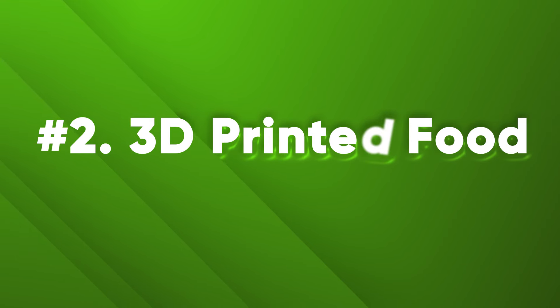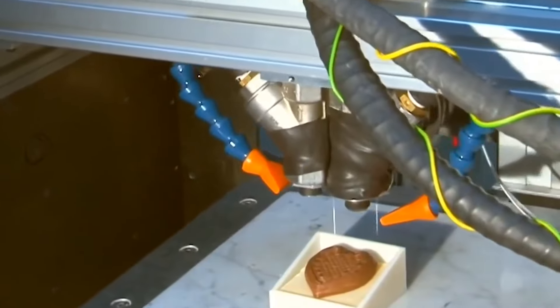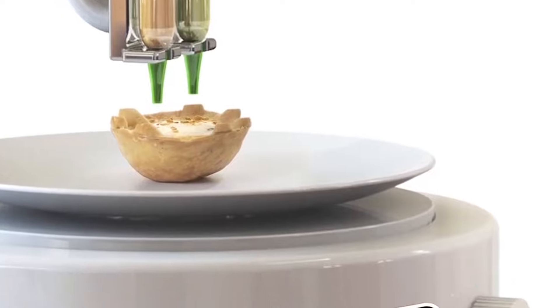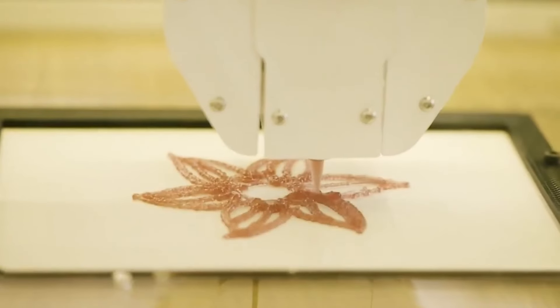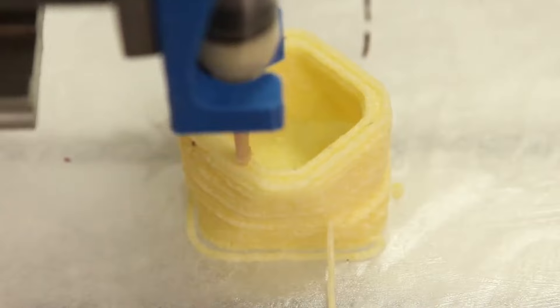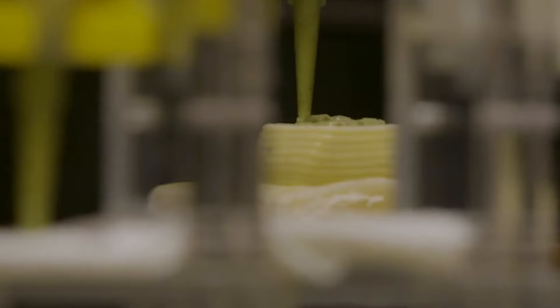Number 2: 3D Printed Food. 3D printing creates objects by depositing layers of material — but it can also be used to create food. 3D printed food can use plant-based, animal-based, or synthetic ingredients to create food with customized nutrition and texture, as well as complex shapes and designs like sculptures, logos, or characters. It is a potential solution for sustainable food production, reducing waste and emissions compared to conventional methods, while providing personalized food options for people with special dietary needs or preferences.